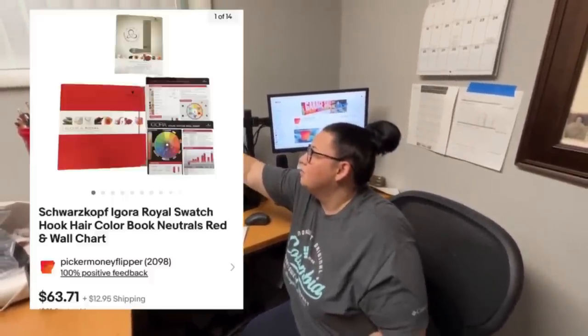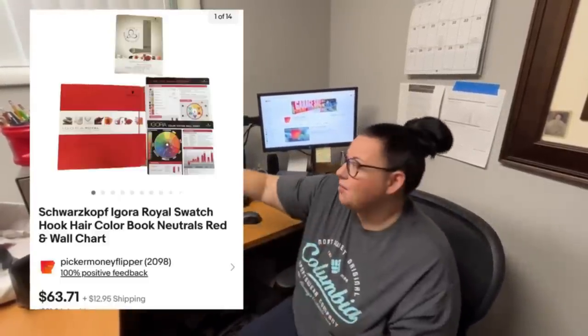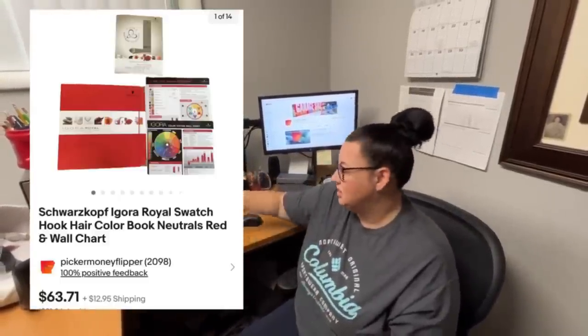Next I had a Sony Trinitron monitor — I accepted an offer of 185 dollars plus 28.95 to ship, and I paid five dollars for it at a yard sale. Look out for Sony Trinitrons because other models can go for hundreds up to thousands of dollars. And I also picked up a Schwarzkopf hair color guide book — I paid five dollars and it sold for 63.71 plus 12.95 to ship.